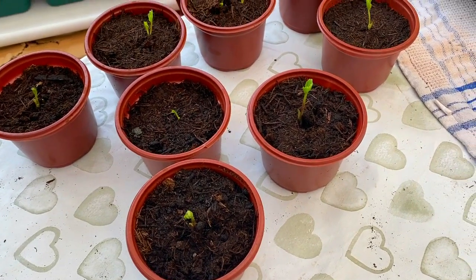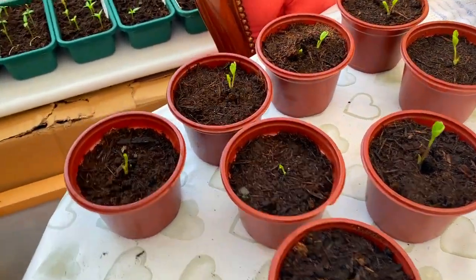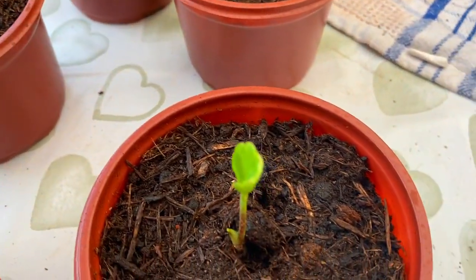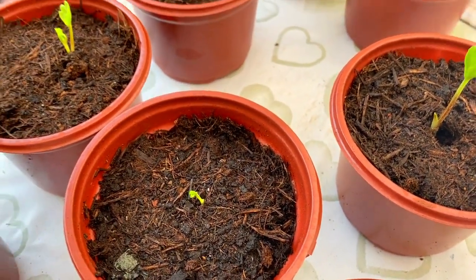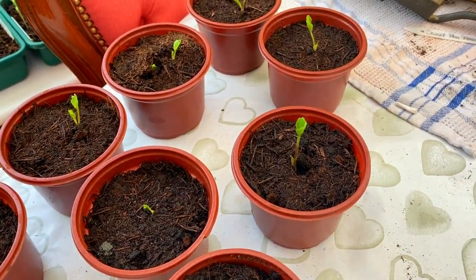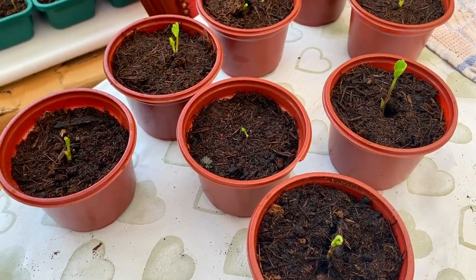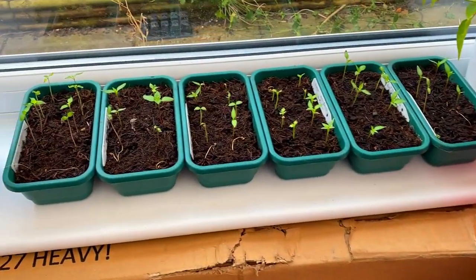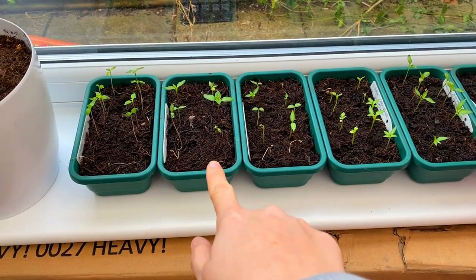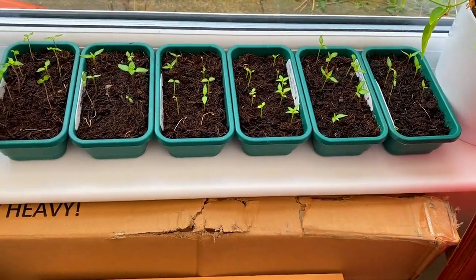So here we have the first of the ranunculus that have come up. I have planted 20 - some are still upstairs but here are the first ones. This one in particular is looking really really good. They're well on their way so I'm really happy. Just a tip - I always soak ranunculus corms overnight. I know some people say not to because they rot so easily, but it seems to have worked a treat for me. Now moving on to the chillies - obviously these are far better than last time. I have still lost a couple, as you can see here and here. A couple have died, but they're looking a lot better than last time.